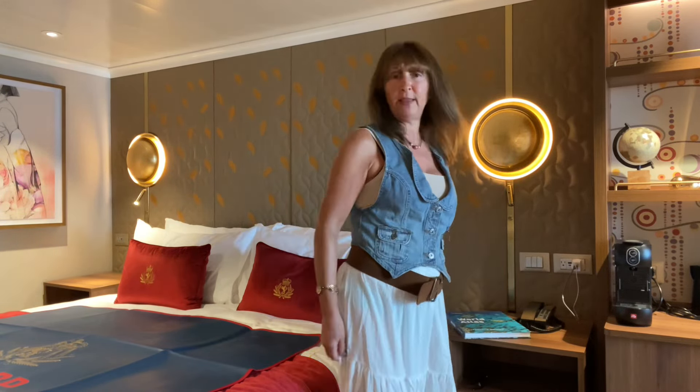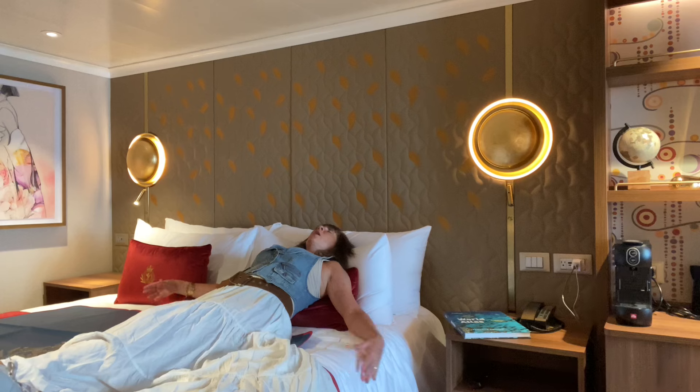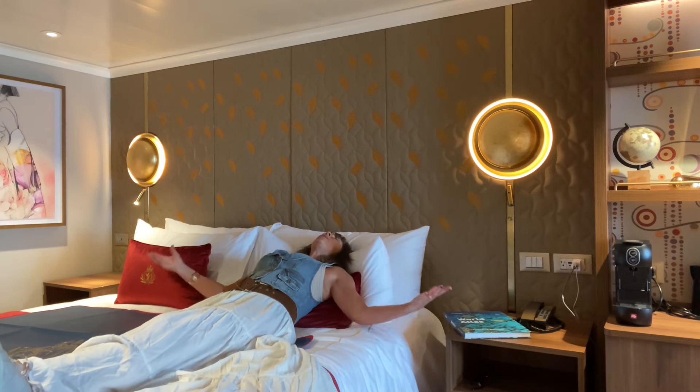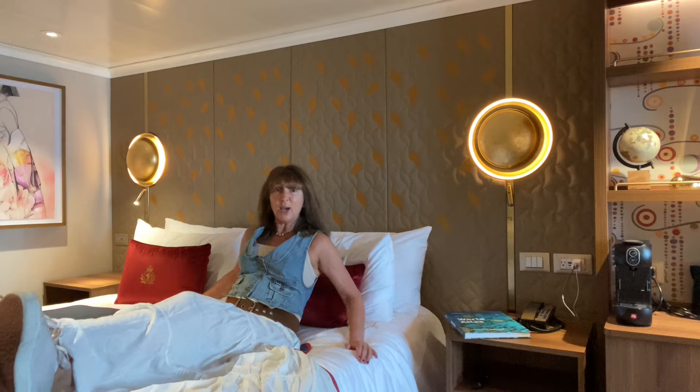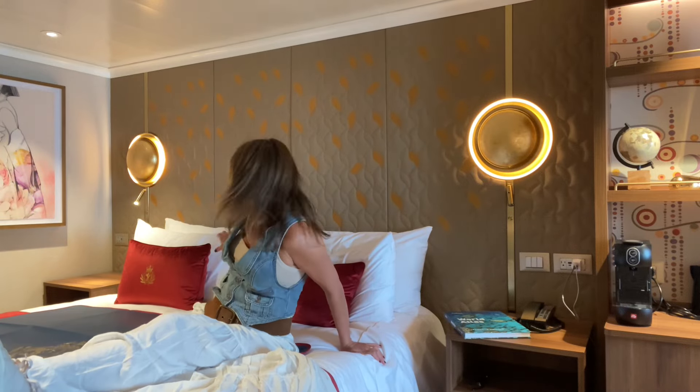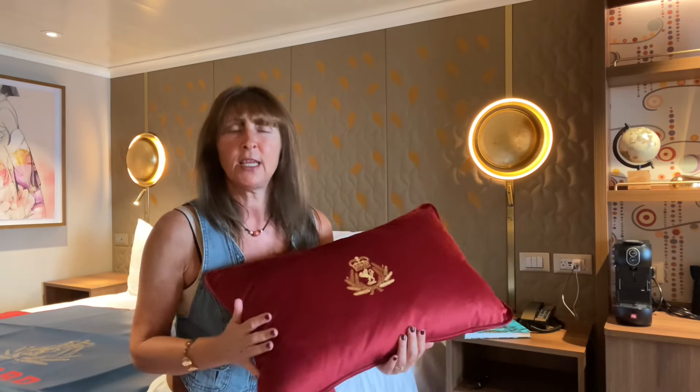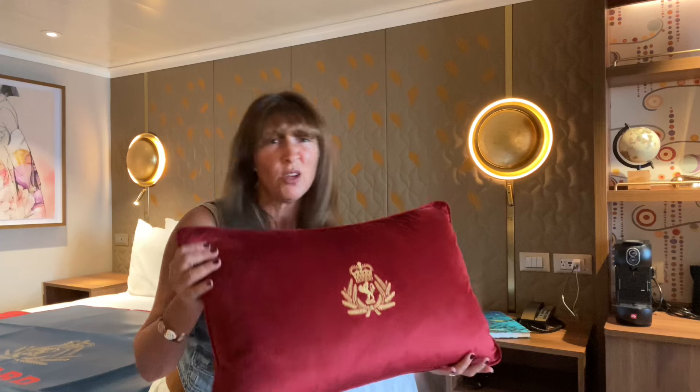The mattress protector is on the bed so I can put my shoes on it and not hurt anything. Oh, that's lovely. It's a special Cunard bed — a special mattress, special pillows — and it is great. I love these cushions; they're velvet, they're plush, they feel royal. Well, I am in a Princess suite after all, and it's so stylish.